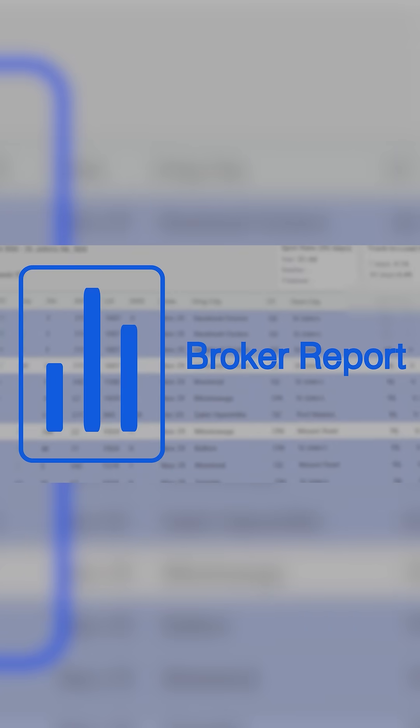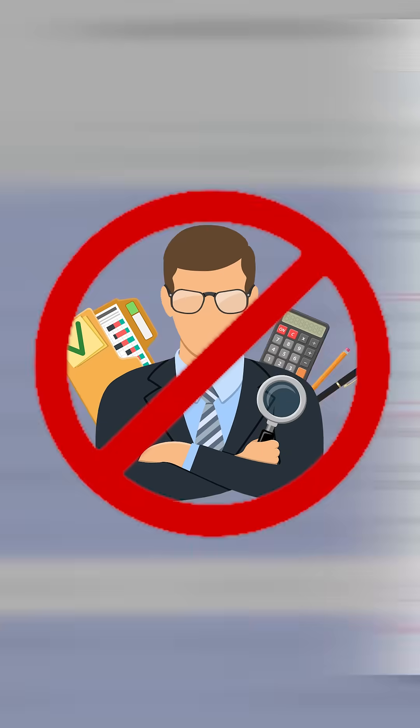Any broker posting loads, I can see if they are approved for factoring without getting accounting involved. This software is integrated with eCapital.